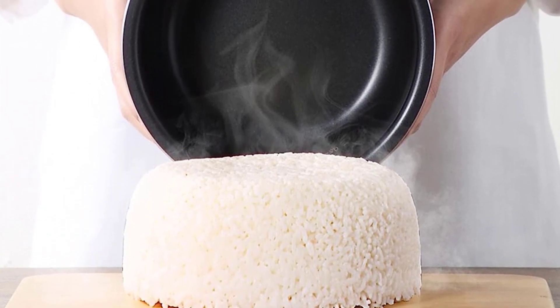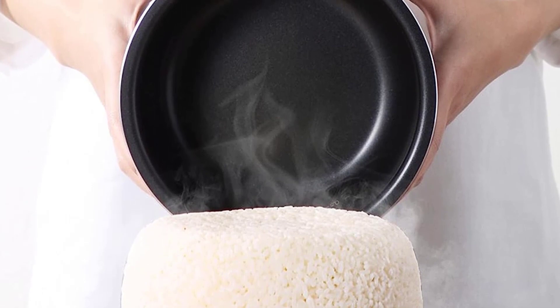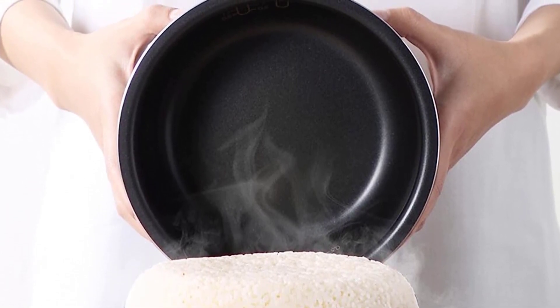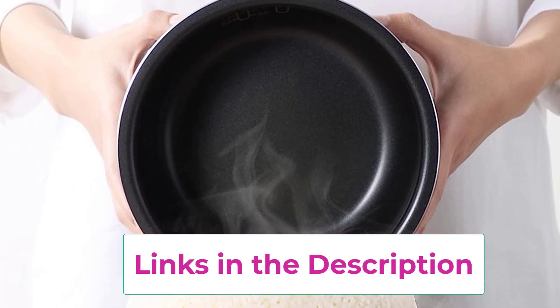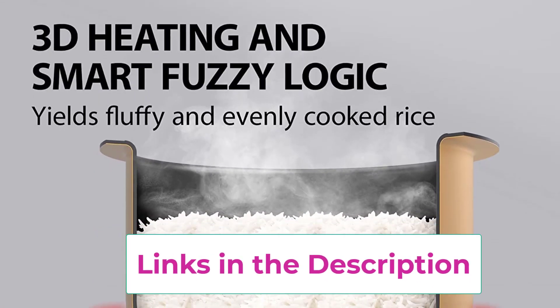The lid locks firmly in place during cooking to prevent spills, a thermal fuse prevents overheating, and the steam vent cap prevents hot steam from escaping. Automatic shutoff turns off the heating element when cooking is done. Compared to other high-end rice cookers, this Toshiba model is a great option for those on a budget who still want a quality sushi rice cooker.